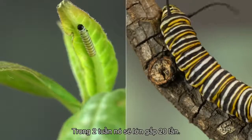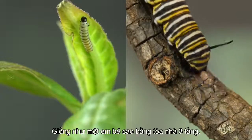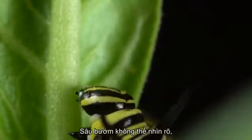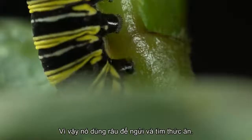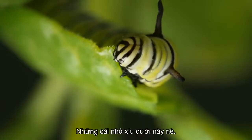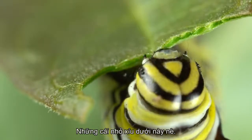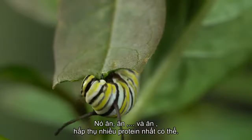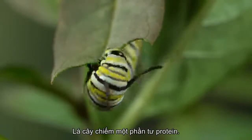In two weeks, they'll grow 20 times longer — that's like a human baby growing as tall as a three-story building. A caterpillar can't see very well, so it uses antennae to smell for food. Not those big ones on top — those are for feeling around. It's the tiny ones, right down there. It eats and eats and eats, storing up as much protein as possible. Leaves are about one-quarter protein.